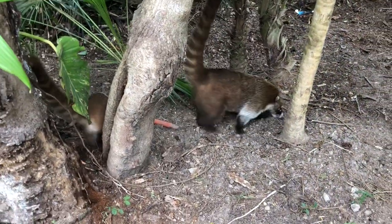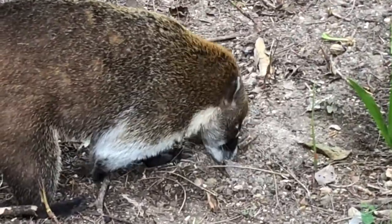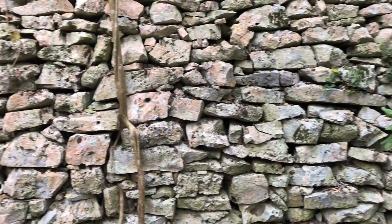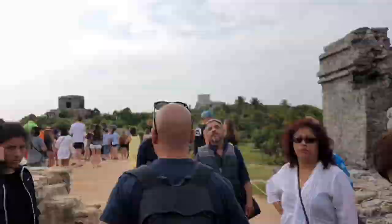What is it called? — A coati. The original wall used to be around 15 to 18 feet in size. Now we go through the walls and enter Tulum.